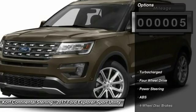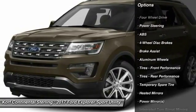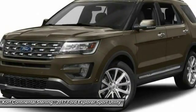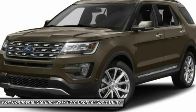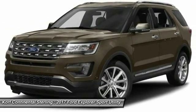Here are some of this vehicle's great options: power lift gate, anti-lock braking system, navigation system, keyless entry, steering wheel audio controls, leather-wrapped steering wheel, Bluetooth, adjustable steering wheel, power steering.